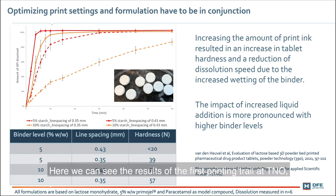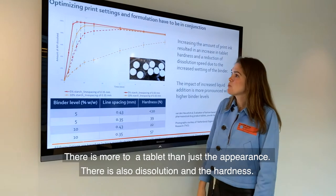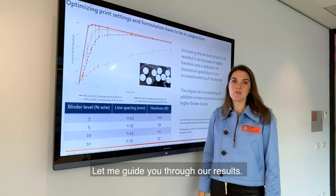Here you can see the results of the first printing trials at D&O — some nicely powder bed printed tablets. But there is more to a tablet than just appearance; there is also dissolution and hardness. Let me guide you through our results.